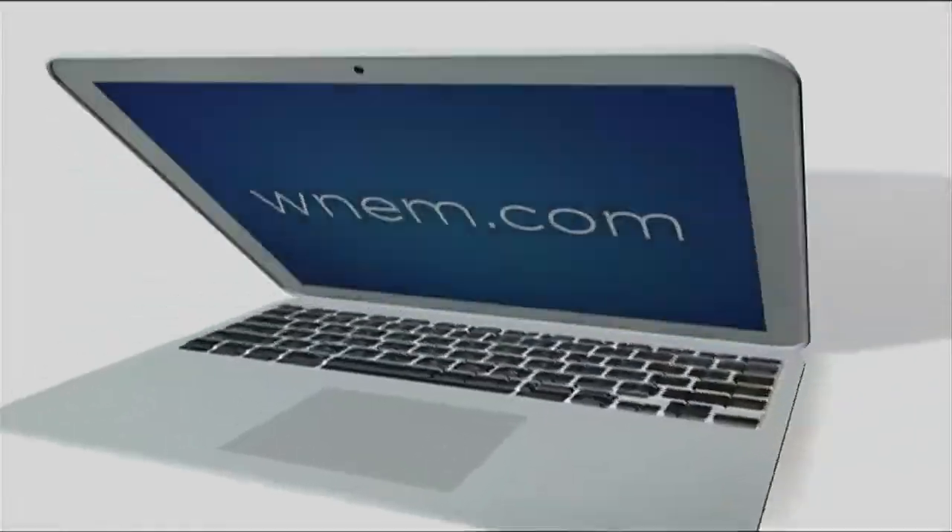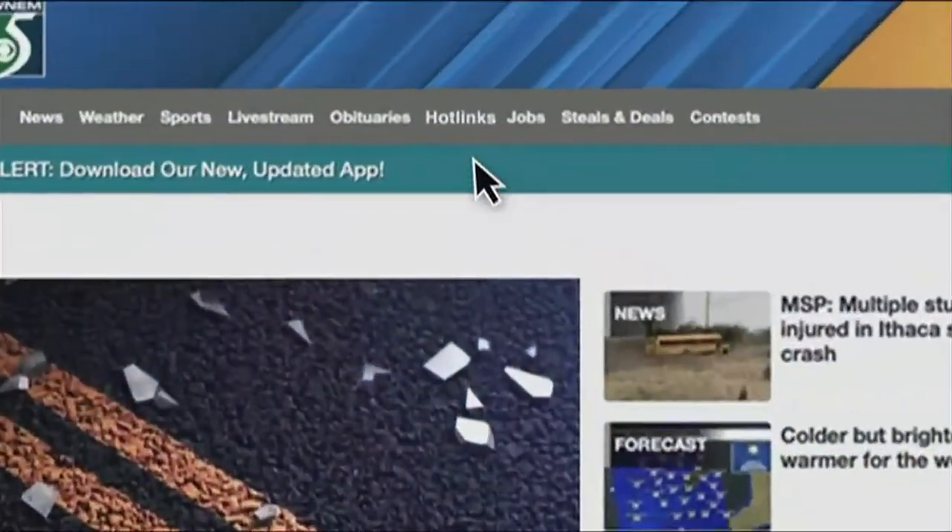If you recognize these signs and symptoms in a loved one, make sure you call 911 immediately. Congratulations on the award, and thank you for coming by and giving us this important information about strokes. If you'd like any additional information on today's topic, head over to the Hot Links page at WNEM.com.